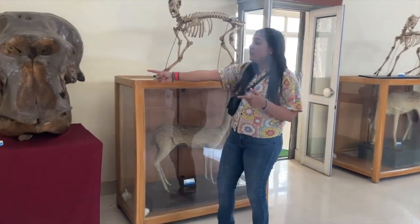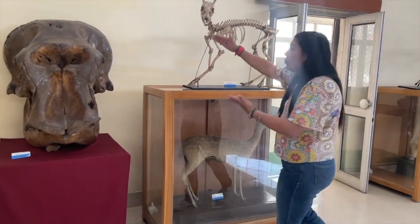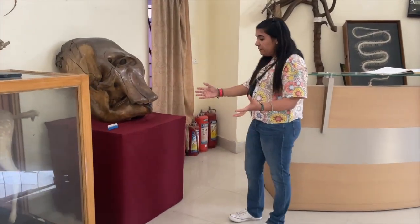This is the skeleton of a male elephant, and it's really big compared to the skeleton of the female.